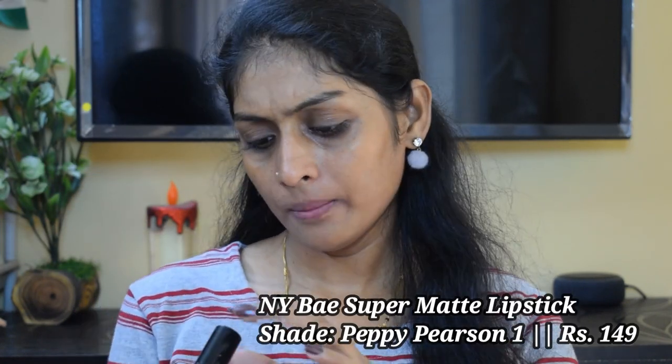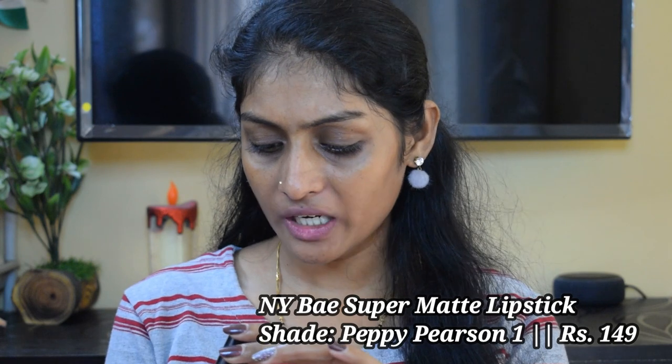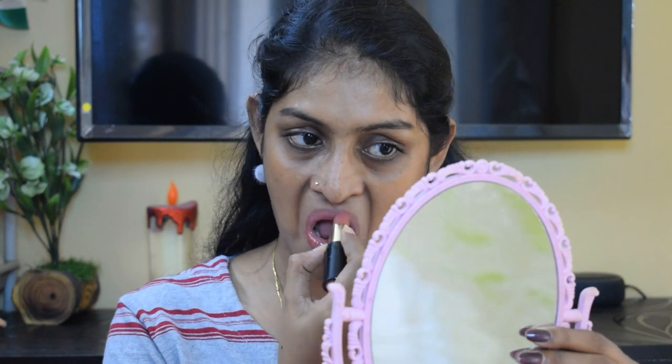The next lipstick is the NY Bae Matte Lipstick in the shade Peppy Pearson 1 — a beautiful browny peachy color. It has a lasting power around 3 to 4 hours, but it is very affordable and reapplication is not really a problem.